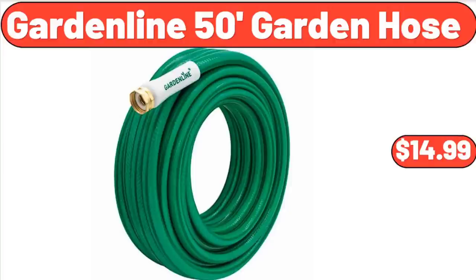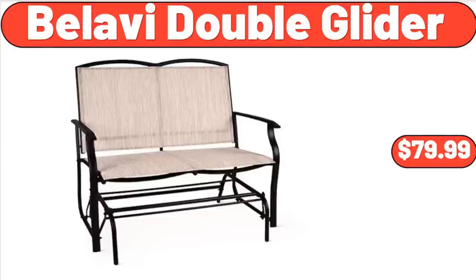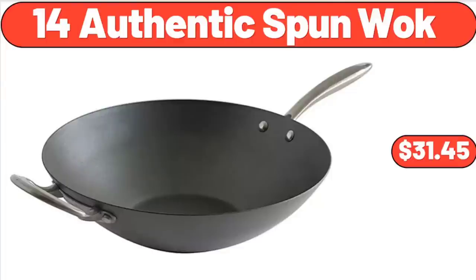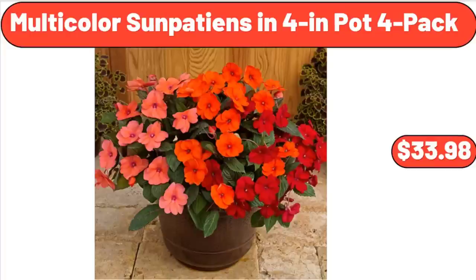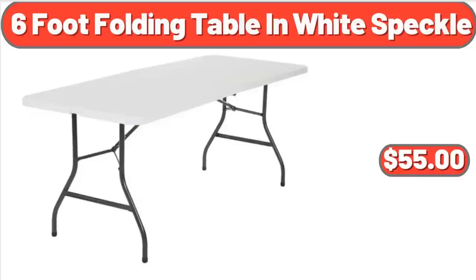Garden Line 50-Foot Garden Hose, $14.99. Small Plant with Succulent Garden Decor, $1. Bellavi Double Glider, $79.99. 5.5 Quart Ceramic Jumbo Cooker, $22.98. 14 Authentic Spun Walk, $31.45. Multicolor Sun Plants in 4 Inch Pot, $33.98. Aluminum Umbrella, $39.99.